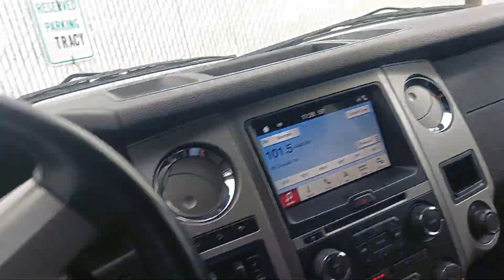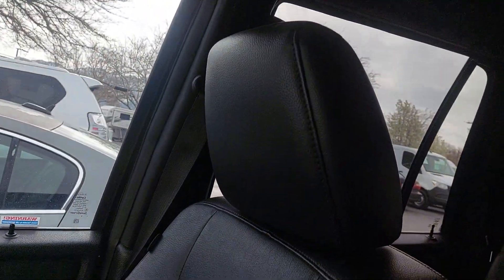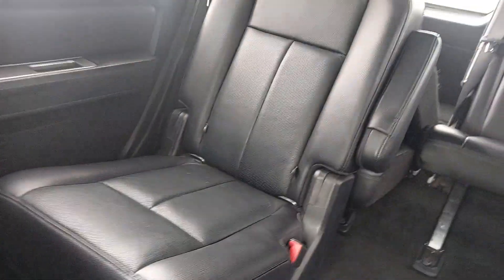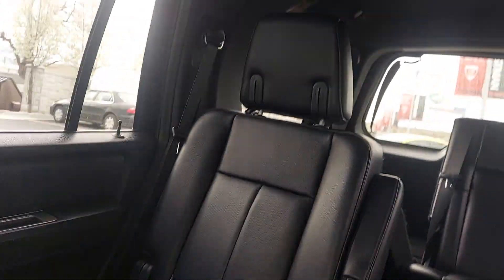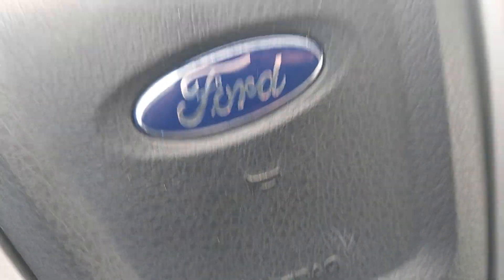As far as the interior quality goes, it looks honestly probably better than it should for a 2017 — this thing looks extremely good. I'm not seeing any rips, any tears, really barely any wear at all, which is really impressive. For the sake of time we'll call that there — let's pop the hood and evaluate the engine bay.